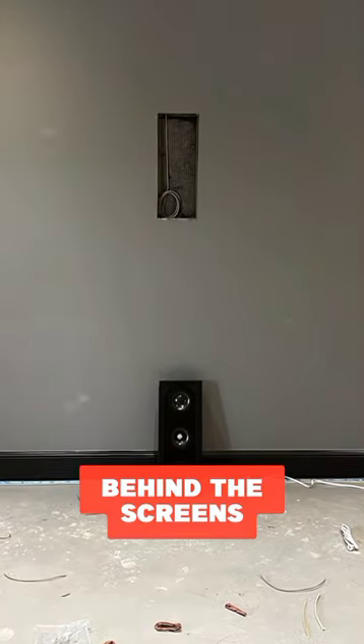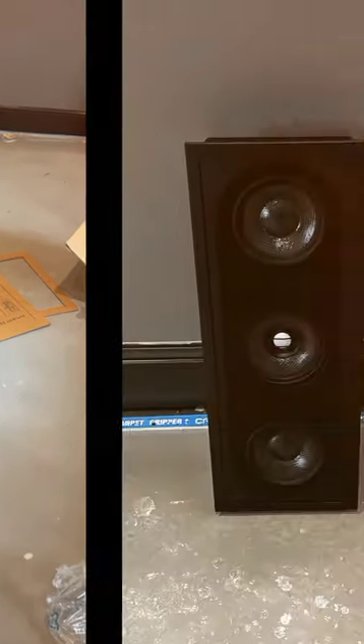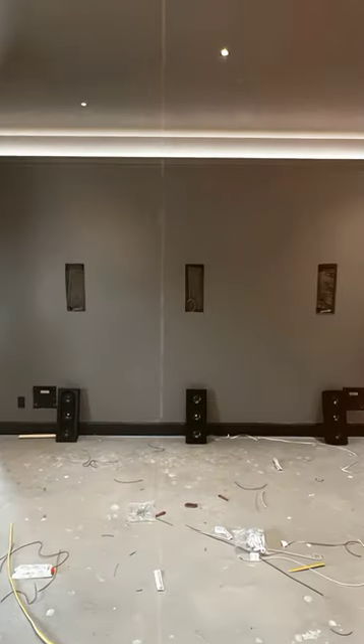This is definitely a theater you're gonna have to stay tuned with. These are the Sonance Reference R1s going on the front wall behind the screen. It's gonna be a 140 inch Screen Innovations acoustic screen with an Epson laser projector, and we have Sonance on the sides and for Atmos.